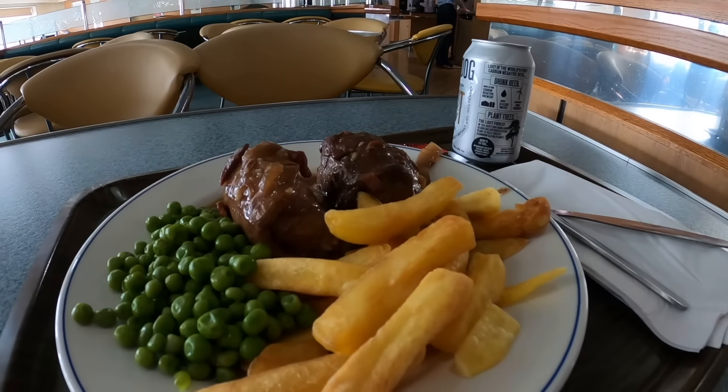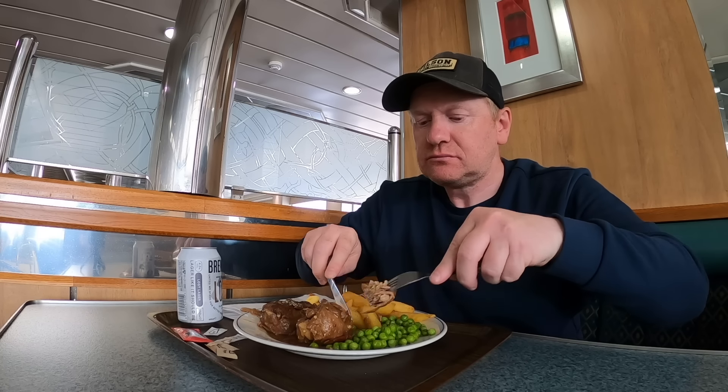I've decided to grab some dinner before we set sail so I can film us leaving the harbour. I've got a Brew Dog beer and beef olives and it was £12. The beef olives are pretty good to be fair, but I'll be back to the fish and chips for the return journey. Cheers guys — I'm hoping that's not an omen.